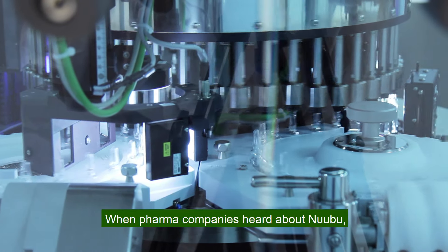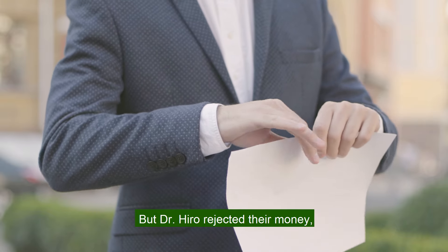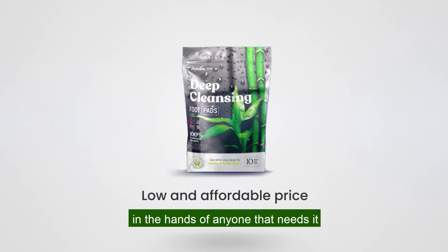When pharma companies heard about Nobu, they tried to purchase the patent. But Dr. Hiro rejected their money, determined to uphold his vows as a medical professional and keep Nobu at a low and affordable price to get his product in the hands of anyone that needs it.